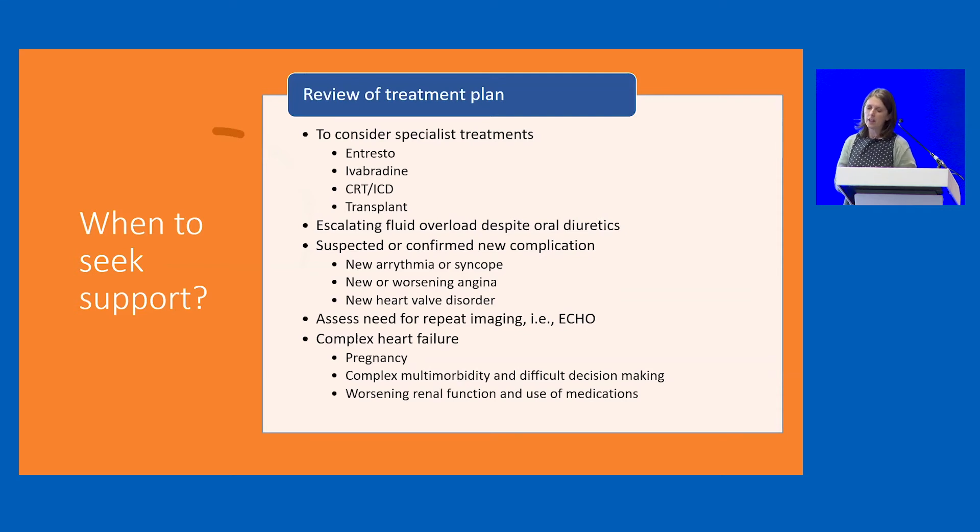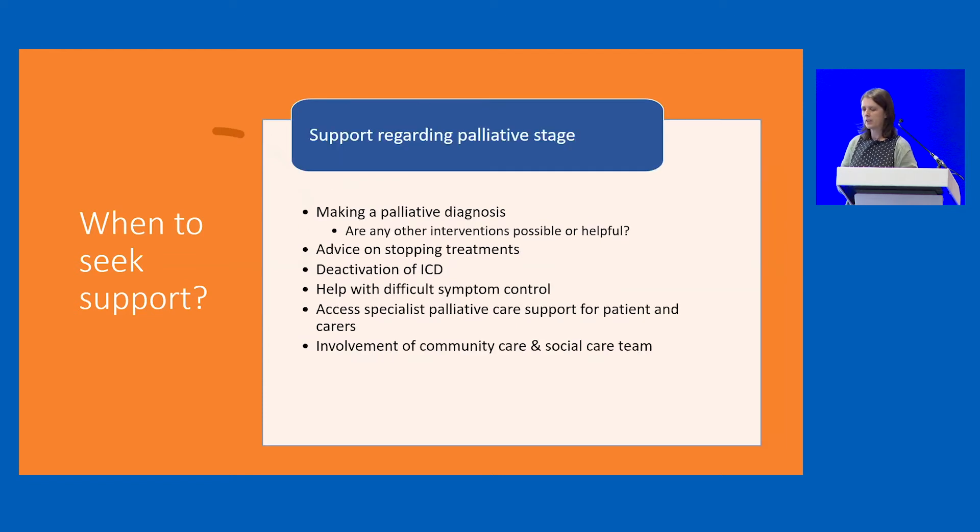Complex heart failure usually remains under the remit of a specialist, such as patients who are pregnant. Patients with complex multi-morbidities don't all need to be under a heart failure specialist, but sometimes it helps to get advice when decision-making is difficult, particularly with worsening renal function and use of medications. Support during the palliative stage — advice on stopping treatments and giving permission that it is okay to stop when people are no longer responding — and getting the right palliative, community, and social care support in place is essential.